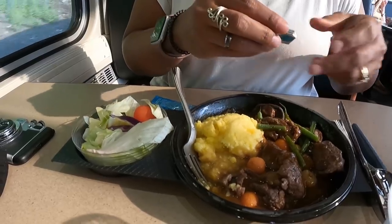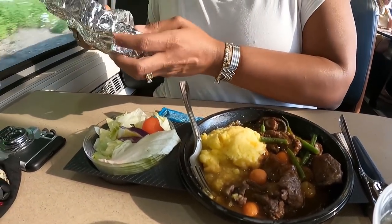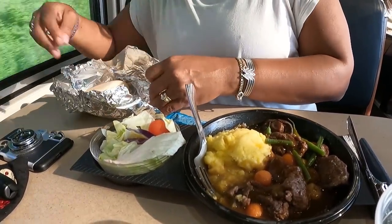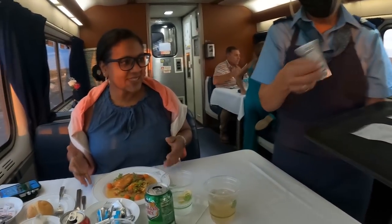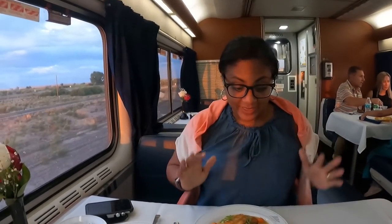Flexible dining is the style that was recently introduced — it's more like warming up microwave meals, more like airline food. Traditional dining is the fancy cooked-to-order food that everybody wants. So check that out, see what you're getting, or check it out before you book the trip to make sure you get the one you want.